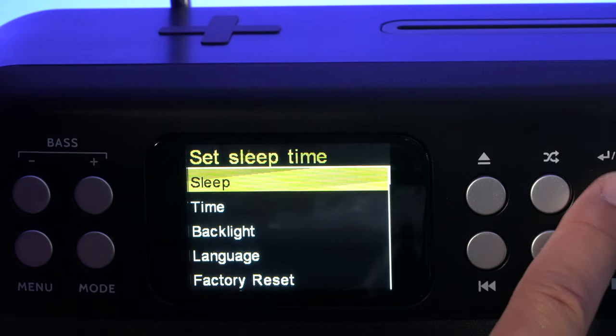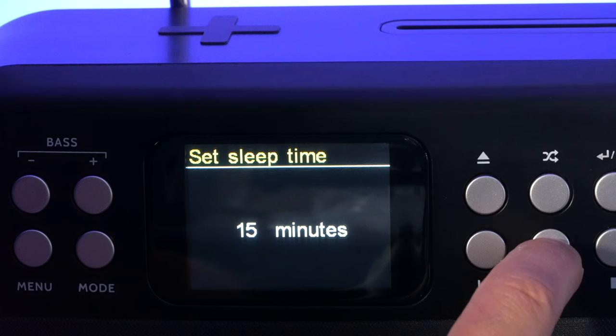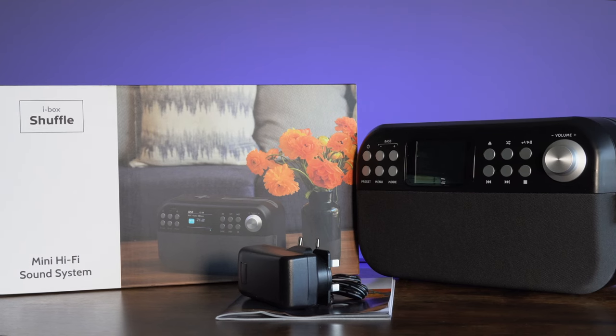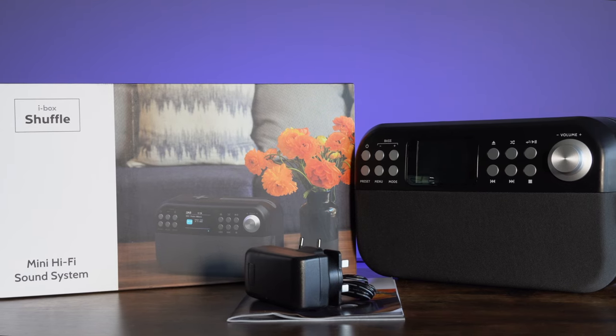Drift off to sleep with your favourite music. The sleep function allows you to set a period of time between 15 and 90 minutes, after which the Shuffle will enter standby mode. The Shuffle makes an ideal gift and comes with a mains power adapter and an easy-to-follow user guide.